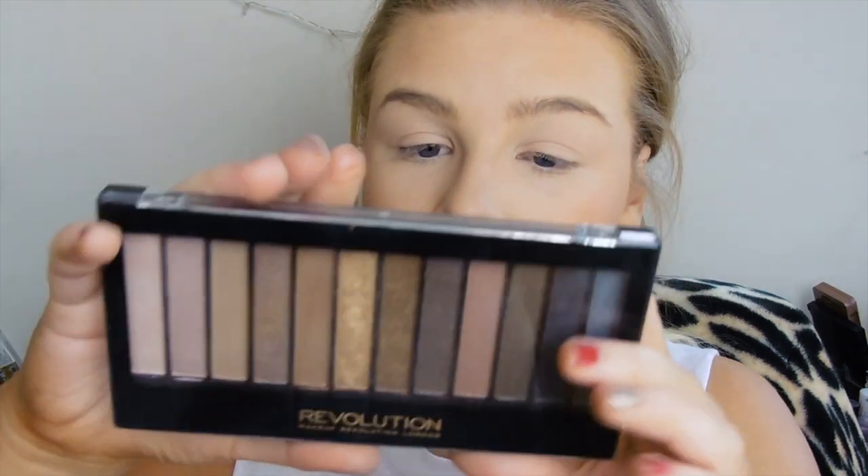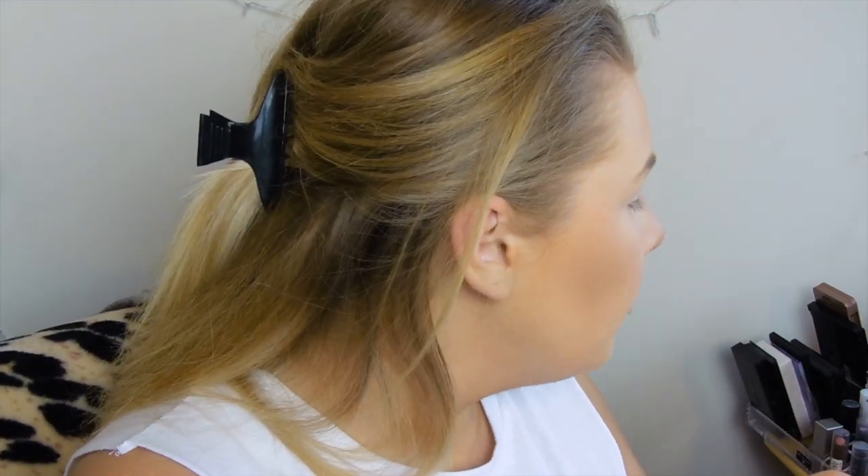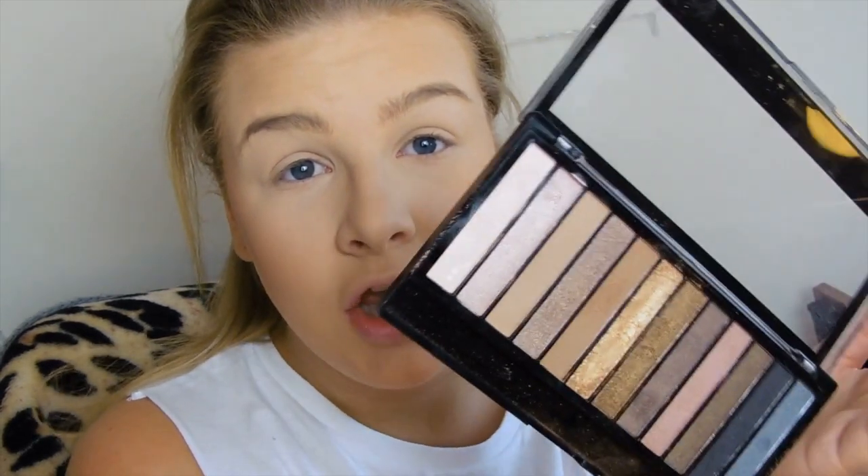For my eyes today I'm gonna use the Makeup Revolution Redemption Palette Iconic 1 — this is the dupe for the Naked 1 palette. I only have the Naked 3 but the dupes are exactly the same — pigmentation is exactly the same, they're really really good dupes. So if you're looking to get the Naked Palettes, I'd definitely check out Makeup Revolution first, especially if you're starting out and don't wanna spend loads of money on something you might not like.